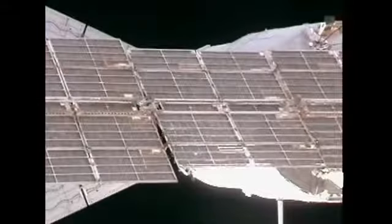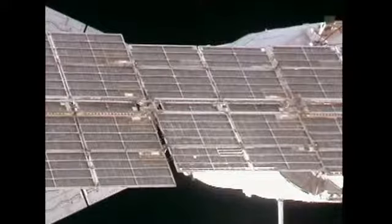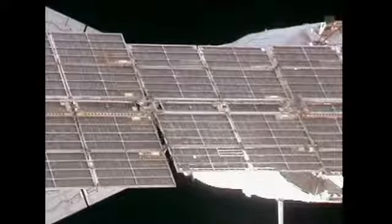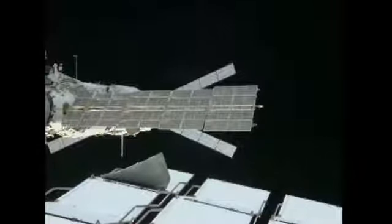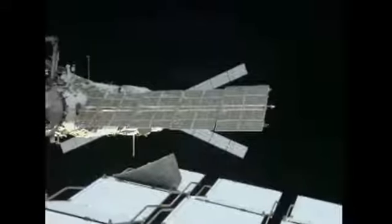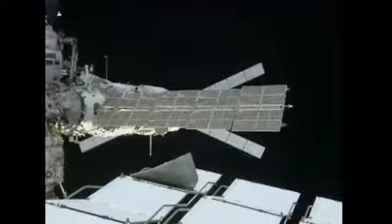A successful docking of Johannes Kepler, the second Automated Transfer Vehicle to provide deliveries to the International Space Station. A key contribution of the European Space Agency to this international partnership, which has seen the space station grow to the size of a five-bedroom home with a full gym and a bay window, and a full crew complement of six individuals.